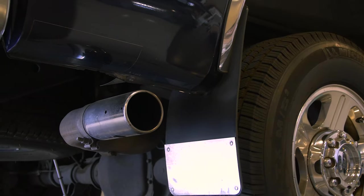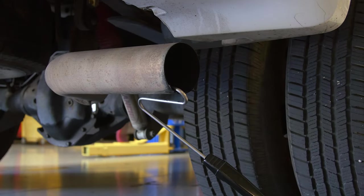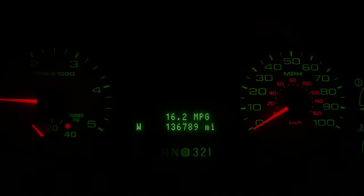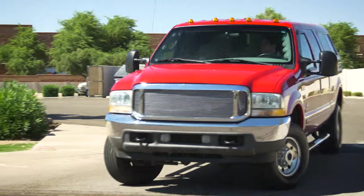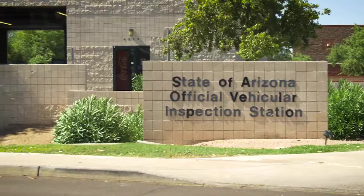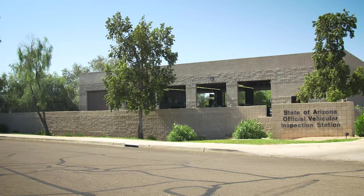Suffice it to say, installing an EGR delete on nearly any vehicle is a violation of federal emission laws in all 50 states. Because an EGR delete prevents the EGR system from functioning properly, it will often set the dreaded check engine light. While it has been possible in the past to use tuners to prevent the check engine light from coming on when an EGR delete is installed, there is no guarantee that this functionality will be available in the future.